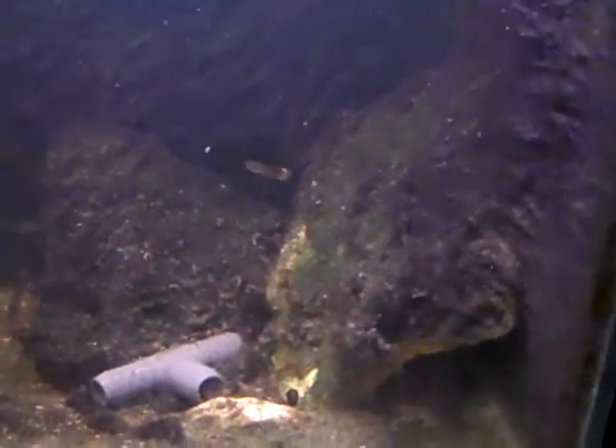You've got the flowing current, so you've got all this algae just kind of waving. Reminds me of the ocean a little bit — just waving like coral reef stuff. It's pretty neat.